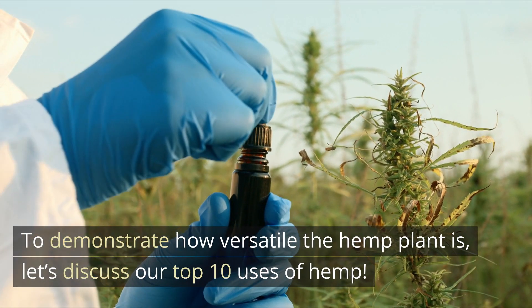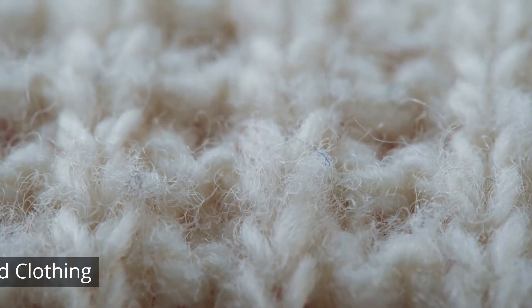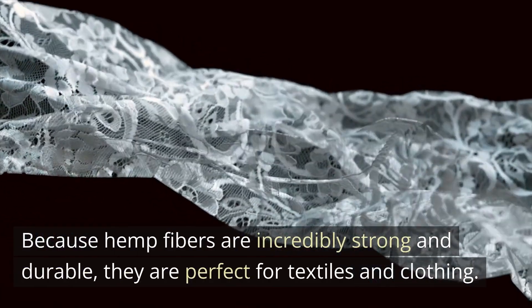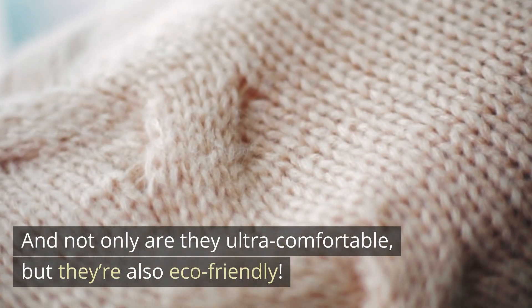To demonstrate how versatile the hemp plant is, let's discuss our top 10 uses of hemp. Number 1: Textiles and clothing. Because hemp fibers are incredibly strong and durable, they are perfect for textiles and clothing. Not only are they ultra-comfortable, but they're also eco-friendly.